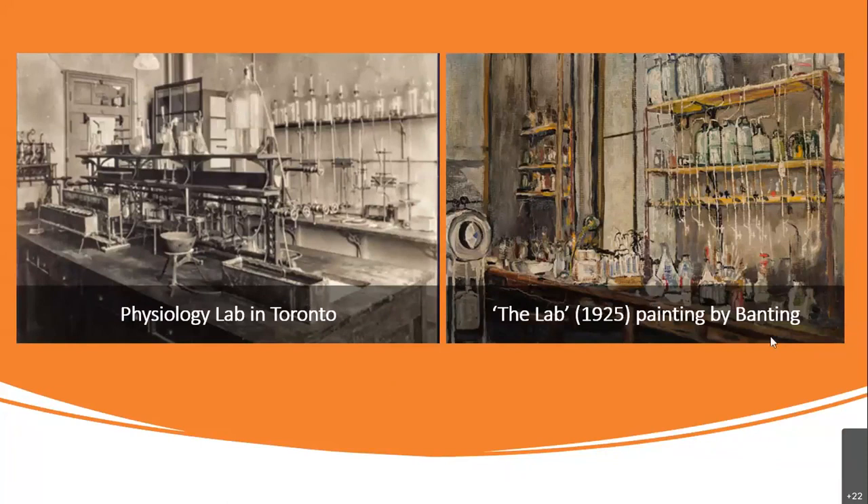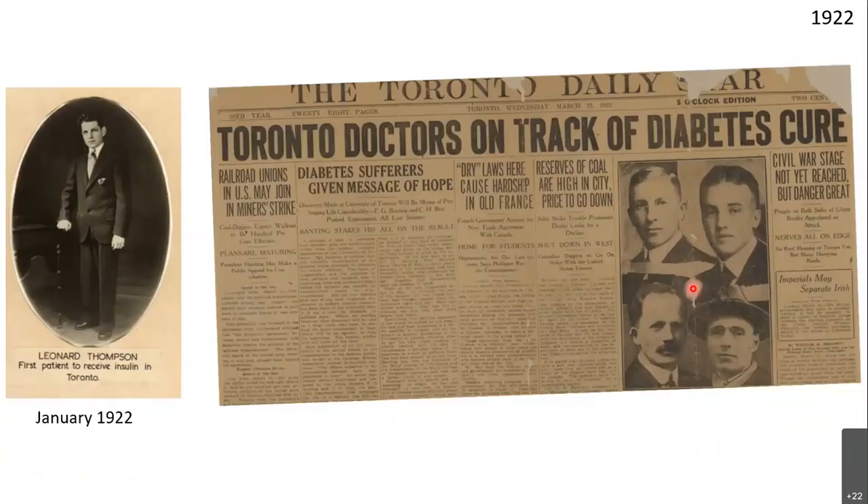This is a lab painting by Banting, which was sold for a large sum of money. A couple of years ago they auctioned it and the entire proceeds went into diabetes research. Immediately the next year following the discovery, they gave insulin to their first patient — Leonard Thompson — in January 1922, and they became worldwide famous celebrities.